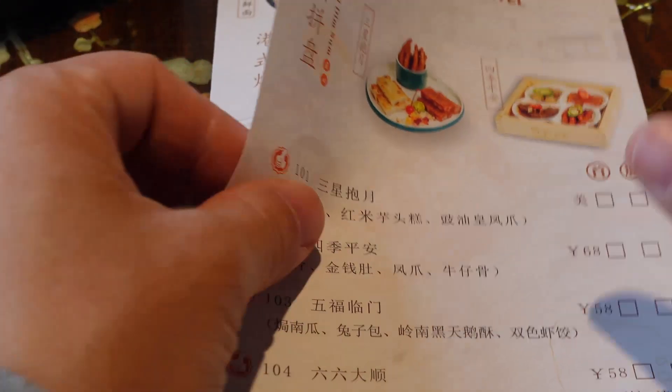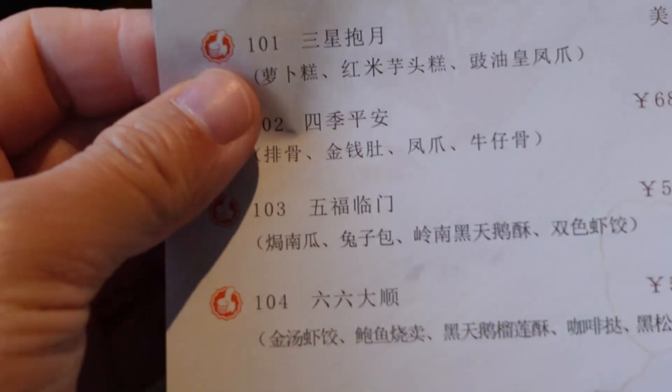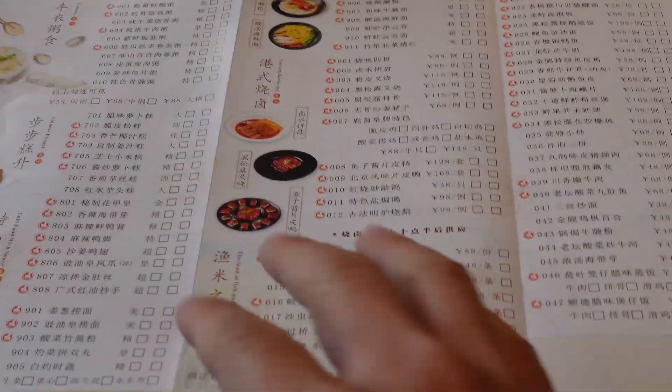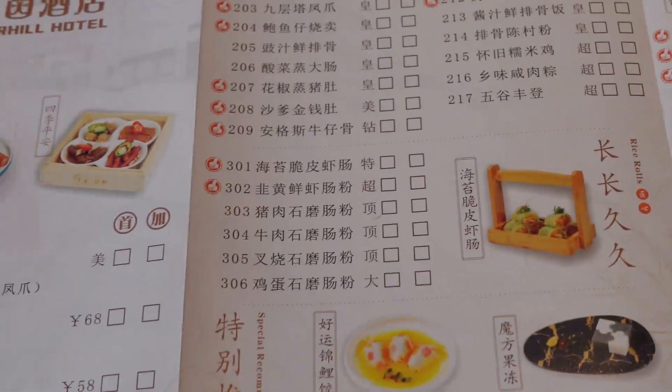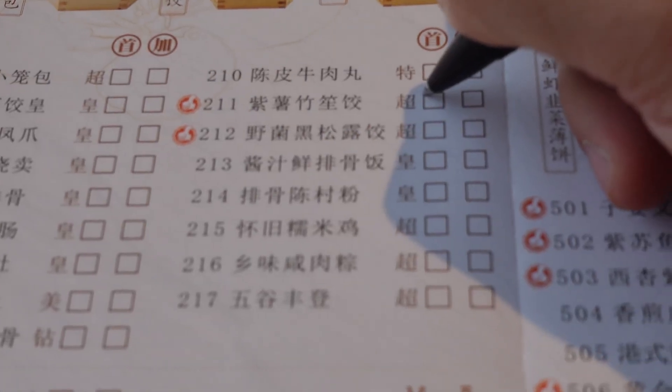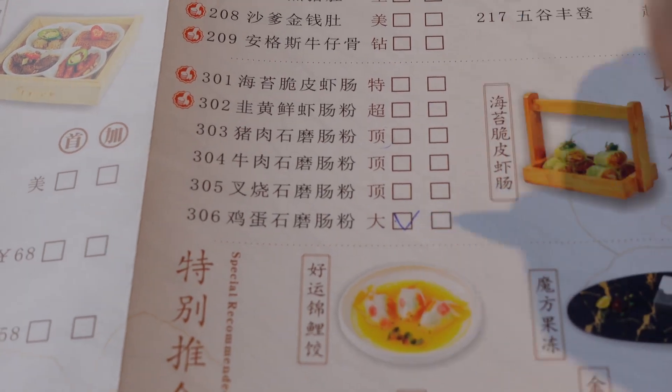This is the menu. Whatever you like, you can just use the pen to mark it. It has over a hundred dishes you can choose from. There are so many dishes to choose from — I want to try everything.